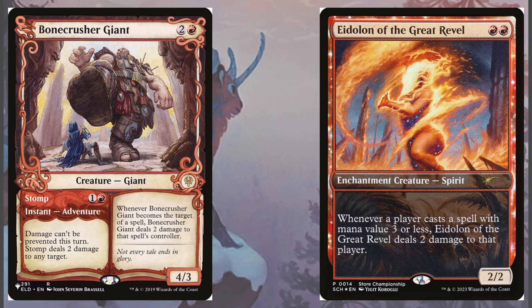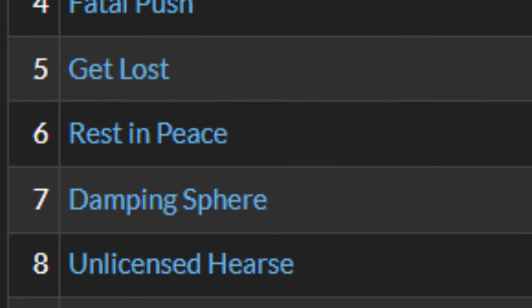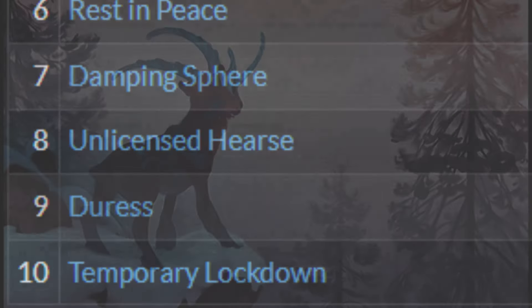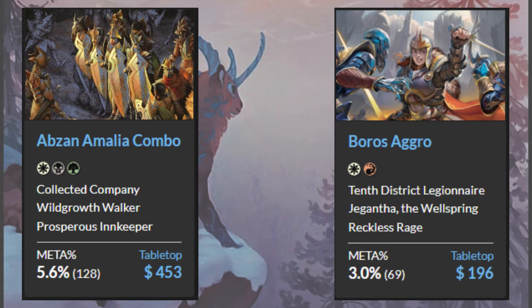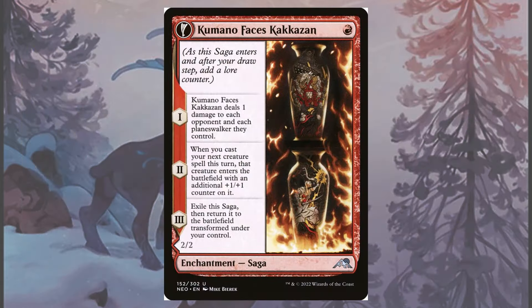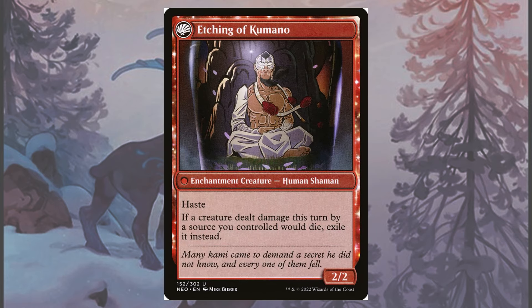Eidolon of the Great Revel really punishes the current decks in Pioneer. Just take a look at the top cards on MTGGoldfish — every single one of them triggers Eidolon's ability, and that doesn't even account for decks like Amalia and Heroic, where most of the deck itself just ends up shocking them in order to play. Kumano Faces Kakkazan is here to provide another piece of chip damage while growing our Swiftspears in two different ways, and the handy flip side's exile effect means we can shut off those pesky dies triggers from opposing creatures.